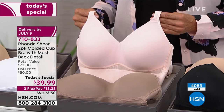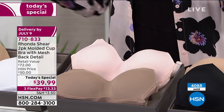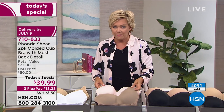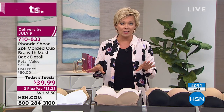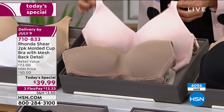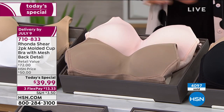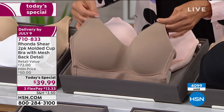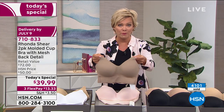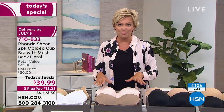I want to double check on quantities because this is the first time we've done colors in this bra. Right now we do still have all sizes, small through 3X. Already over 4,000 are gone. Out of the 4,000 that have been ordered, almost 1,500 have been in this mocha and dusty pink. A single bra in the past was $36.25 - still is on our website. But today you're getting two for $39.99, so your second bra is less than $4. We have new colors for the first time.